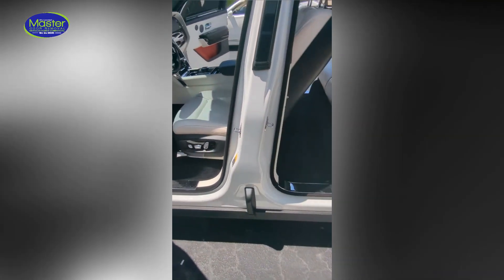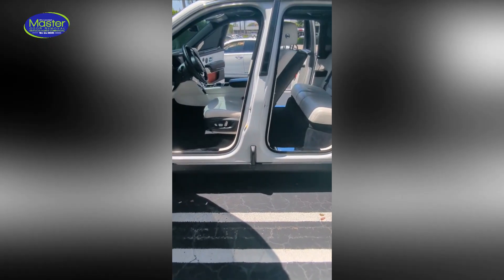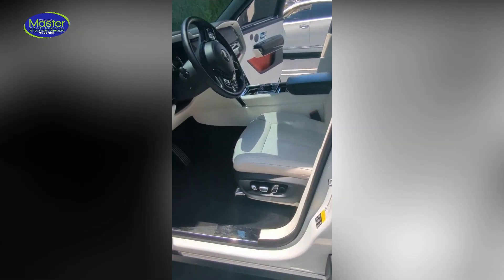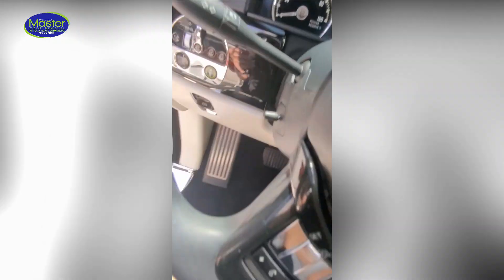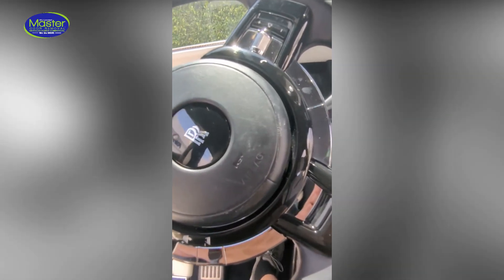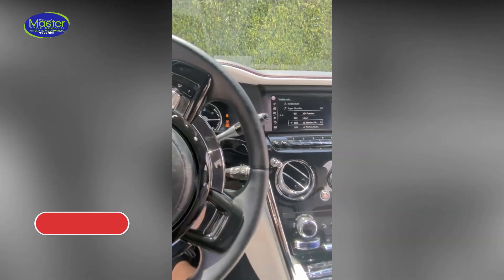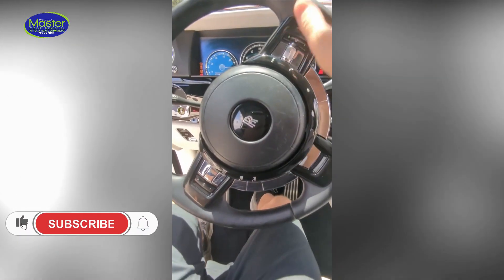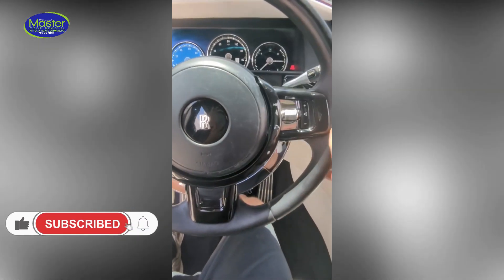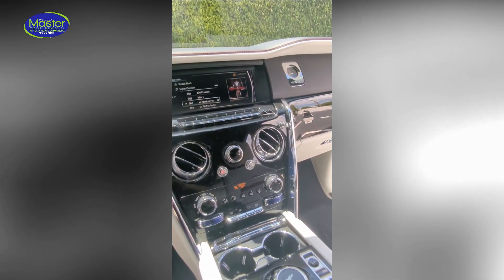We are luxury car odor removal specialists. We service any make and model, but we give a white glove service especially to the luxury brands, and they keep calling us back because we just deliver superlative service. It's always fun to service a Rolls-Royce or Bentley.